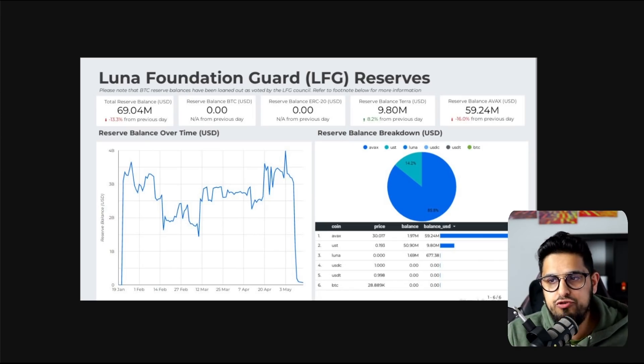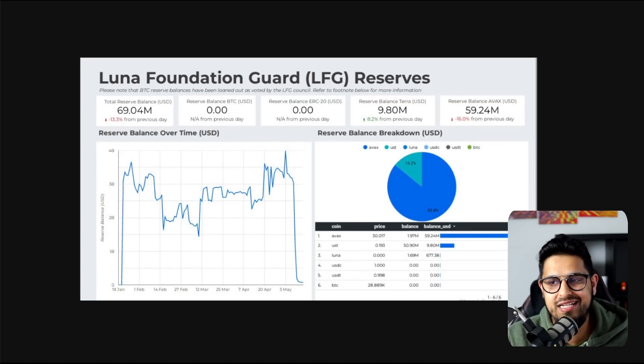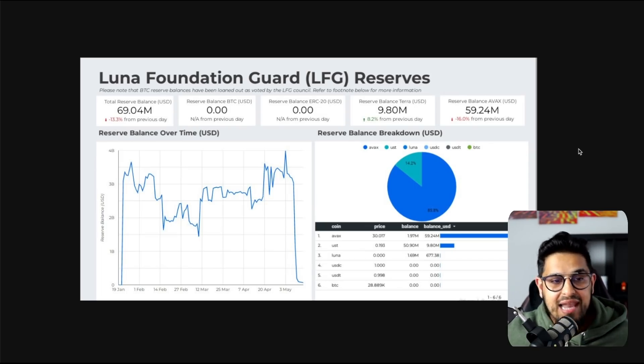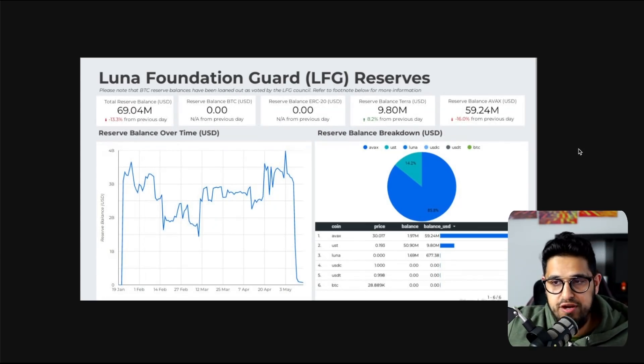Through January to March, Do Kwon and the team decided to buy up to $10 billion, and they actually accumulated a total high of $3.5 billion BTC. You can see the high point here with other assets included, but the Bitcoin high was $3.5 billion worth of Bitcoin between January and March. Some argue this came a bit late — he should have been building this reserve a lot sooner. The system was built up to $3.5 billion, but it was still a manual system.